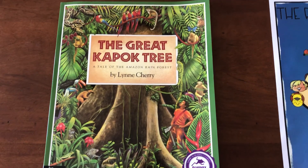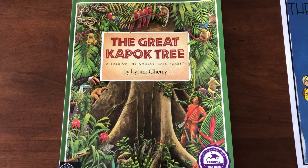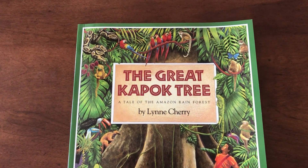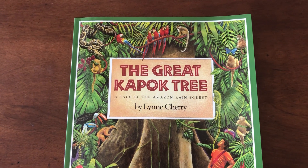Hi, kindergarten friends. It's Mrs. Herleman back again with another book to help us learn more about the rainforest. The book I'm going to read to you today is titled The Great Kapok Tree, A Tale of the Amazon Rainforest by Lynn Cherry.